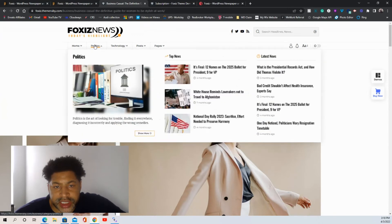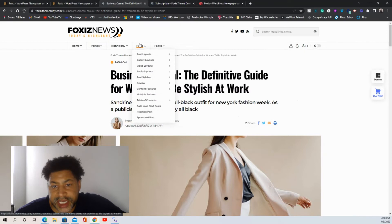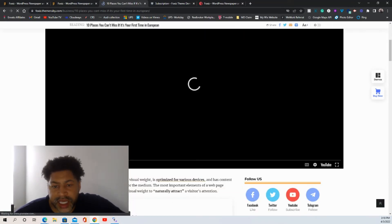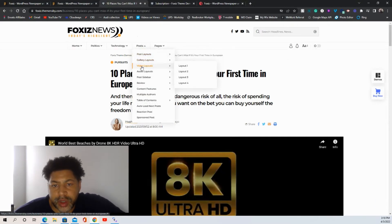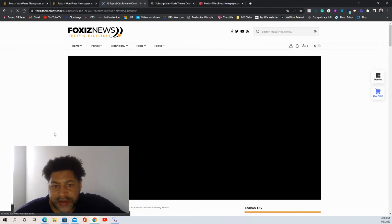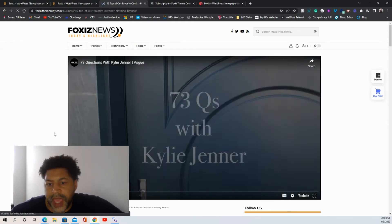Here are your categories, and you can also set this up in your menu section. Let's look at video layouts — they have different layouts available. I believe layout four is my favorite blog layout: the image shows up right away in a really clean format.